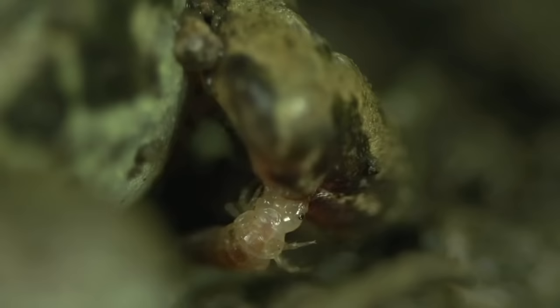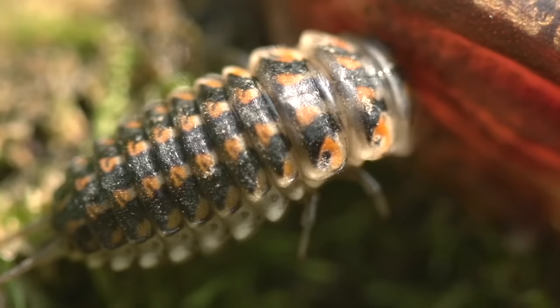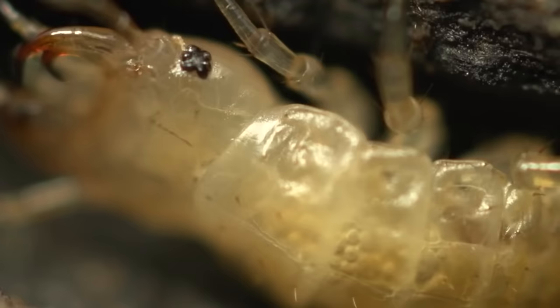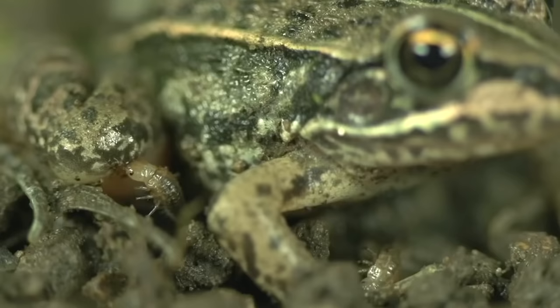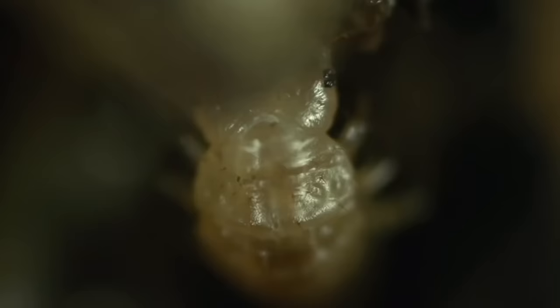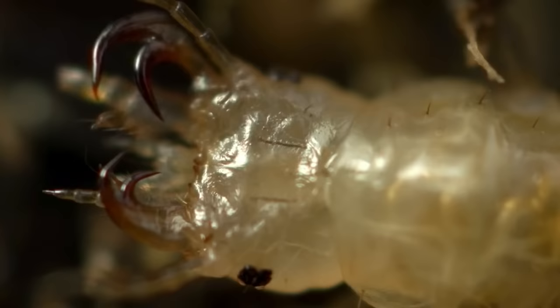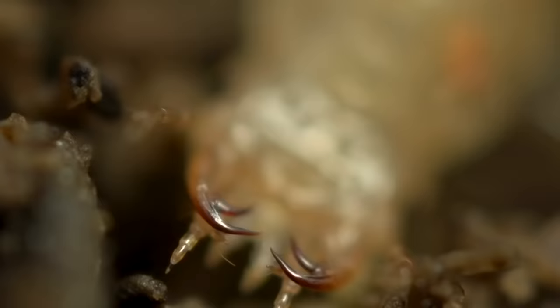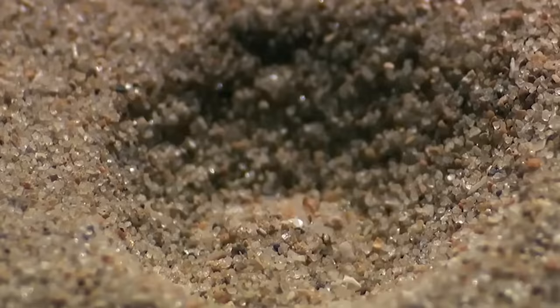If the larva that attacked is in the early stages of development, the frog still has a chance to escape alive. In this case, the insect behaves as an ectoparasite, feeding on its body juices and may accidentally let go of its live meal. If the larva is in the middle of development or preparing to become an adult, it simply slowly chews up the tissues of its prey, leaving only bones from the toad.